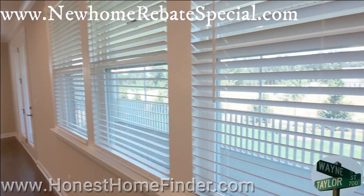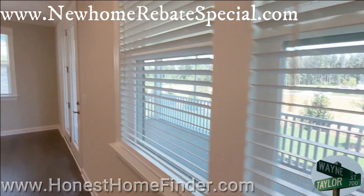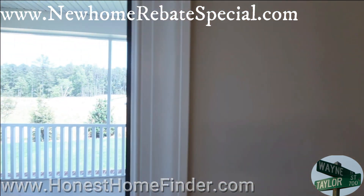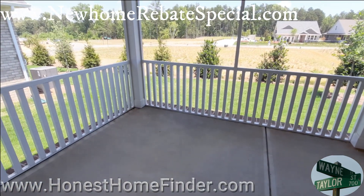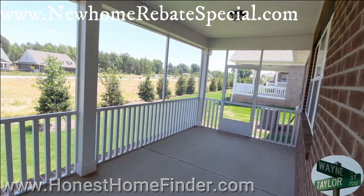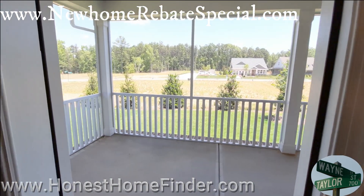I'm going to walk out there and give you a little shot of this big long porch. This one just happens to be screened in and again this is an inventory home. I'm guessing you can put whatever kind of porch you want to out here, or not have one at all — it's usually more on budget. Who doesn't want a porch?